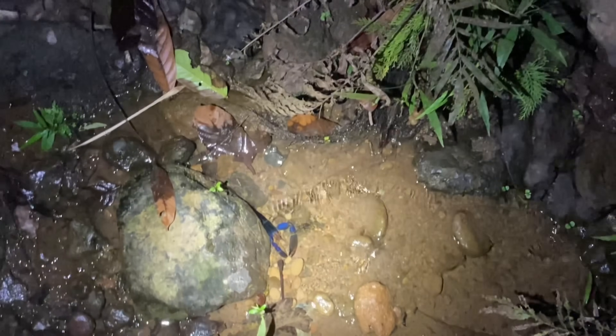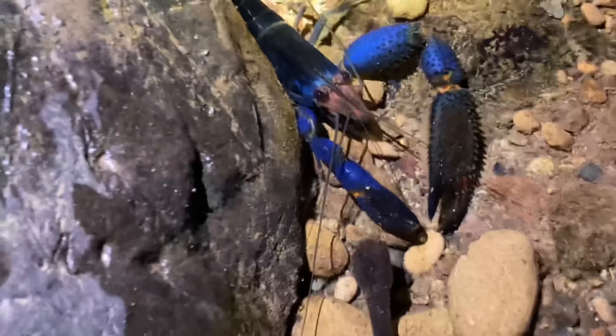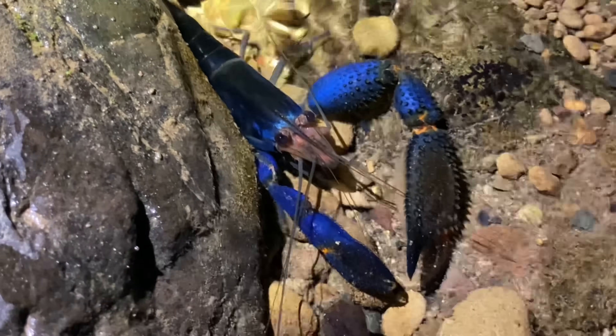Down here in the stream, we have a blue freshwater shrimp. This guy right here. And actually, this is not where I found it — I found it in the main river, which is relatively large.